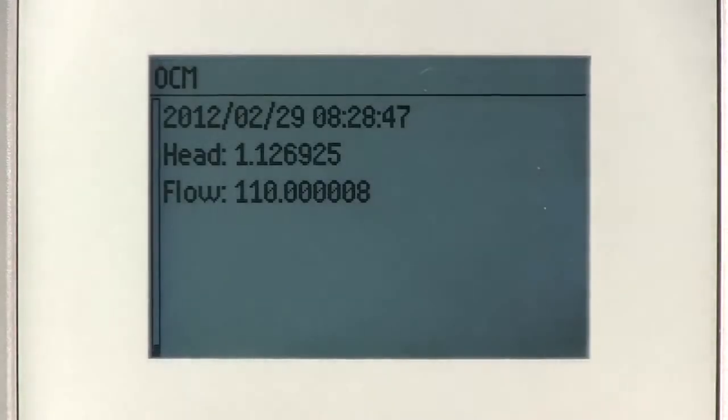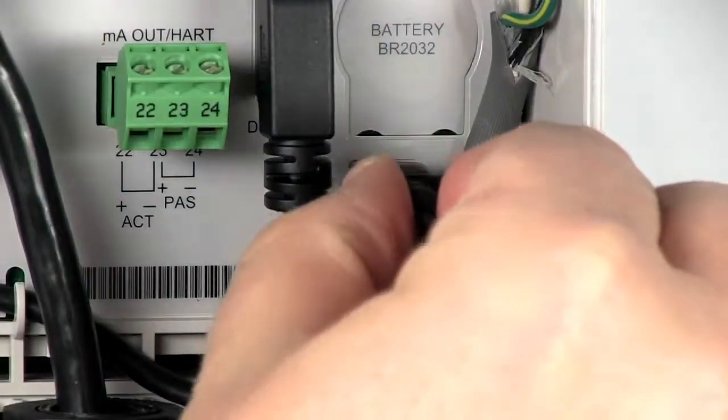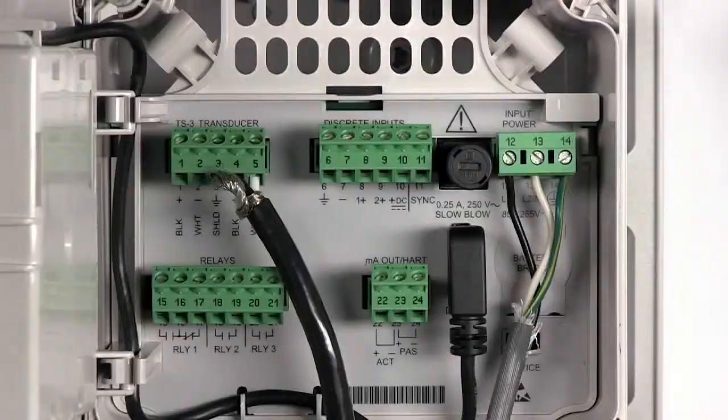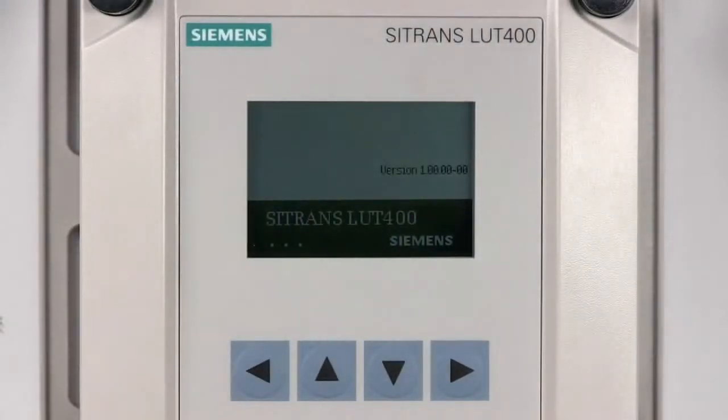View the flow logs on your local display or download them to your laptop. Either way, you get the most out of your water management. The Sitrans LUT400 is the smartest, most accurate level controller we have ever made.